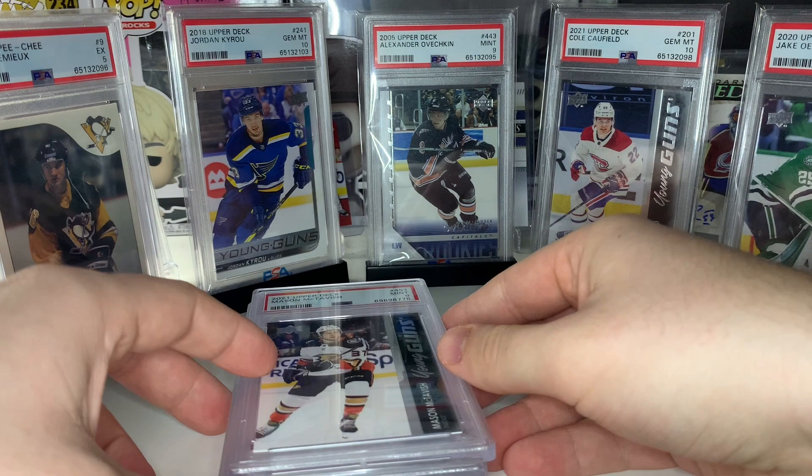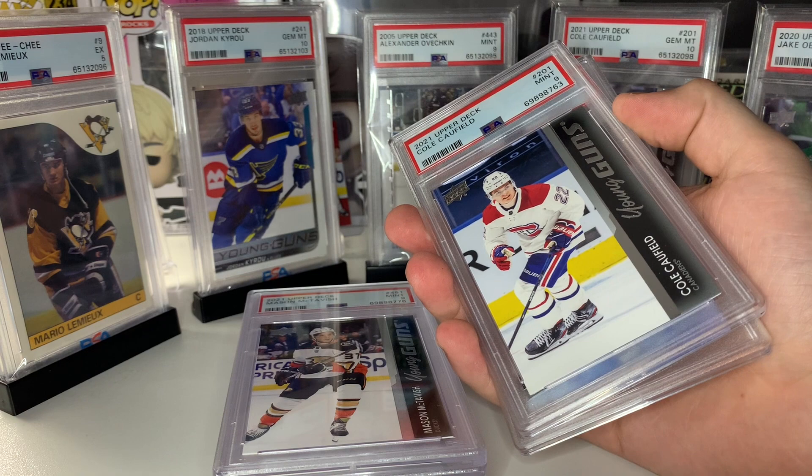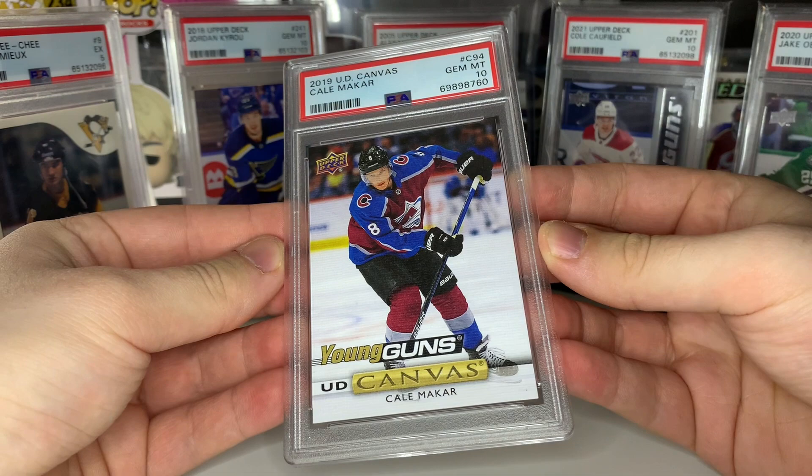I was hoping for a Caufield gem mint 10 but it was too good to be true — came out mint 9. That's all right, Caufield my guy. Let me know how you think I did on my PSA submission. If you guys submitted anything to PSA at the last expo or are planning to submit at the next one, let me know below. Drop a like if you enjoyed it, subscribe if you want to see more grading submission reveals, and thank you all for watching — take care!